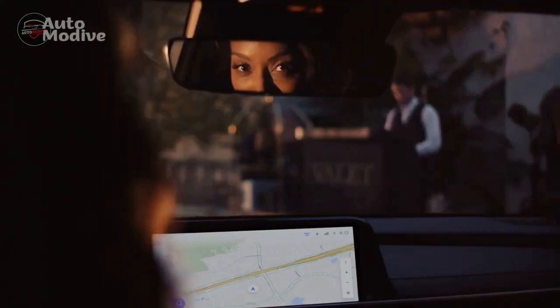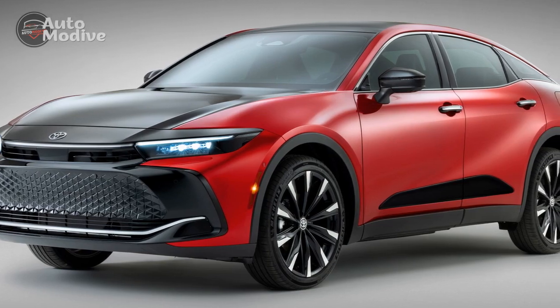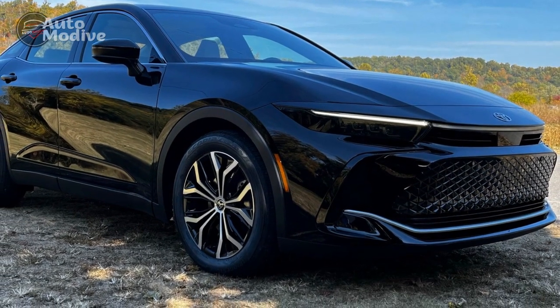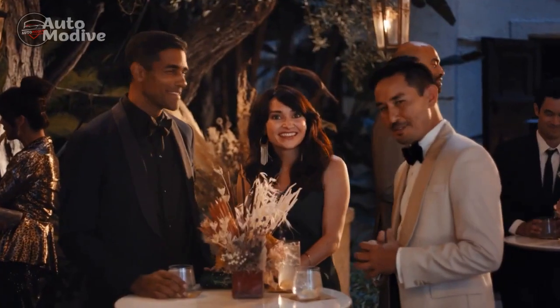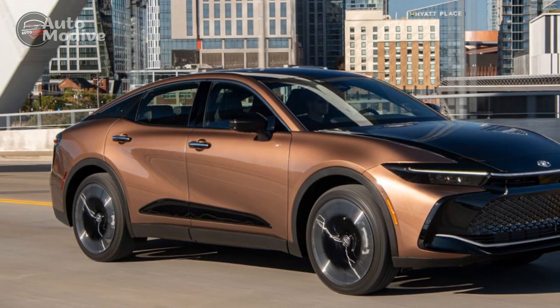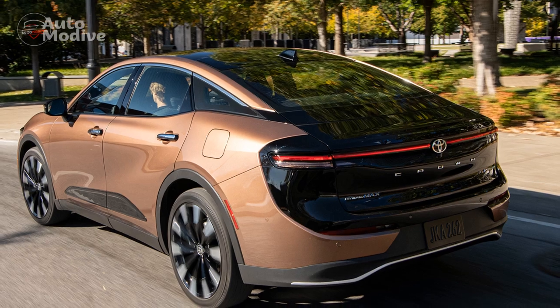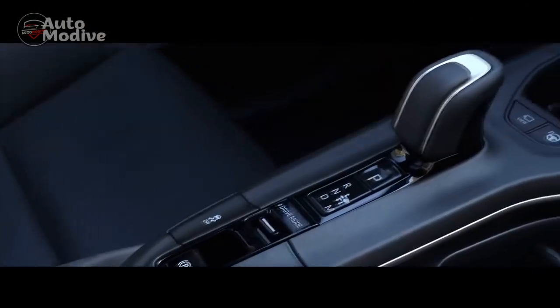The exterior design of the 2023 Toyota Crown exudes sophistication and modernity. Featuring sleek lines, a bold front grille, and meticulously crafted details, the Crown seamlessly marries contemporary aesthetics with timeless elegance. The streamlined profile enhances aerodynamic efficiency while capturing attention on the road. Inside, the cabin offers an opulent environment with premium materials, exquisite craftsmanship, and an intuitive layout. Spacious rear seating ensures passengers enjoy a first-class experience, complete with plush upholstery and customizable climate controls.